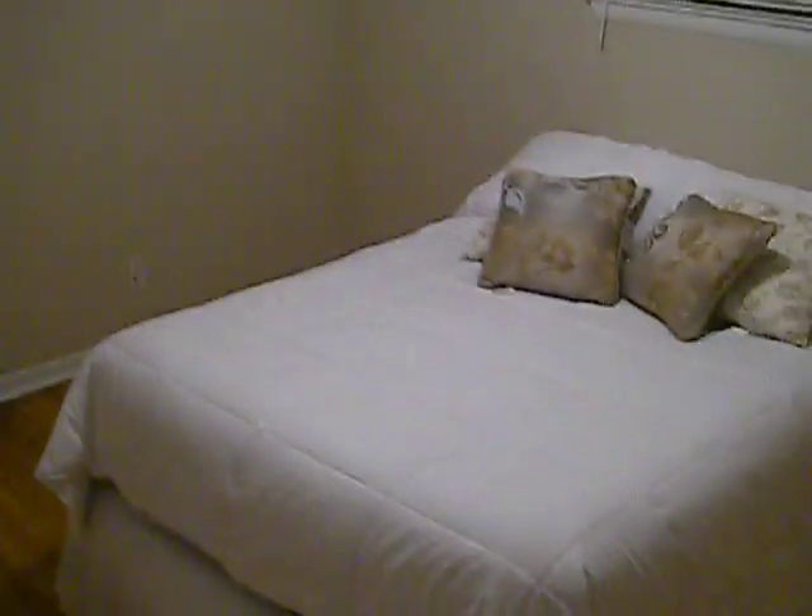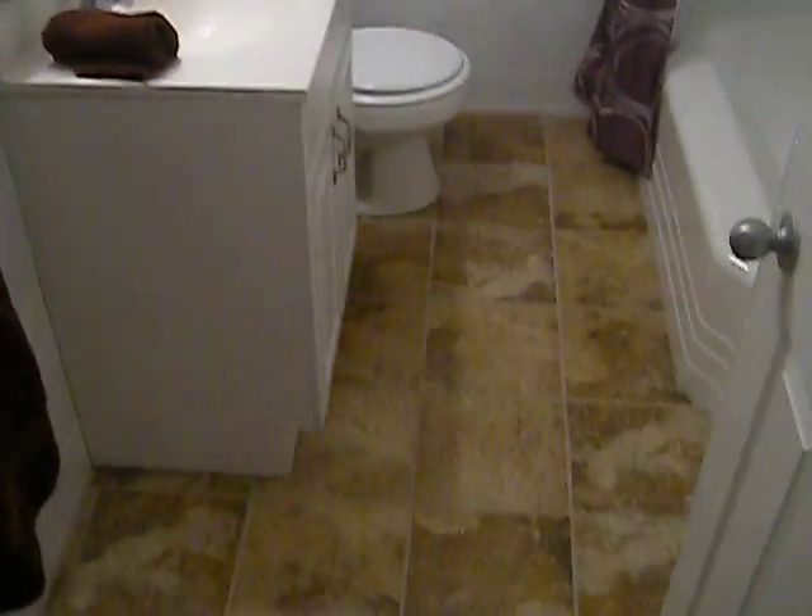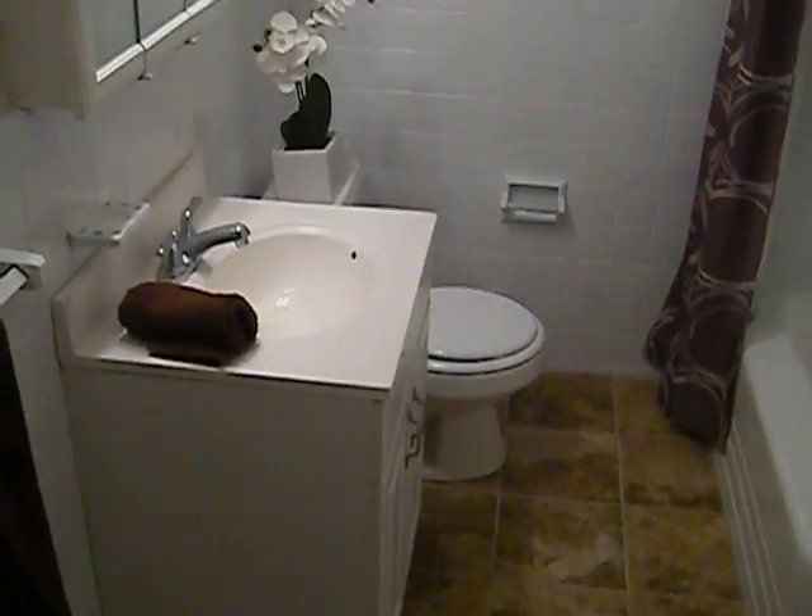The master bedroom. The bathroom has been updated with new tile, painted, and a new vanity.